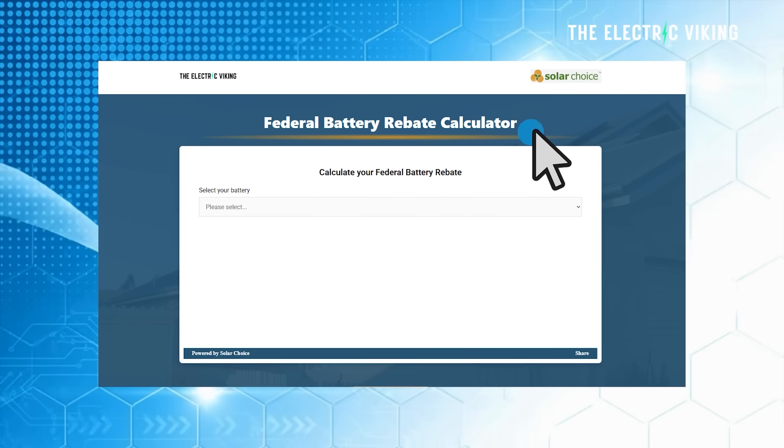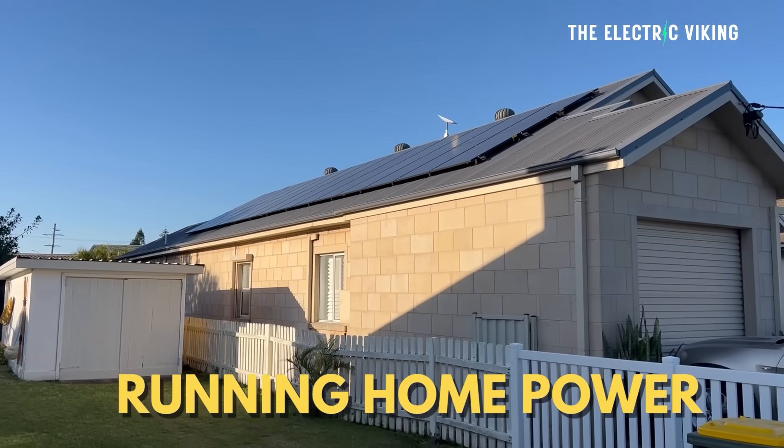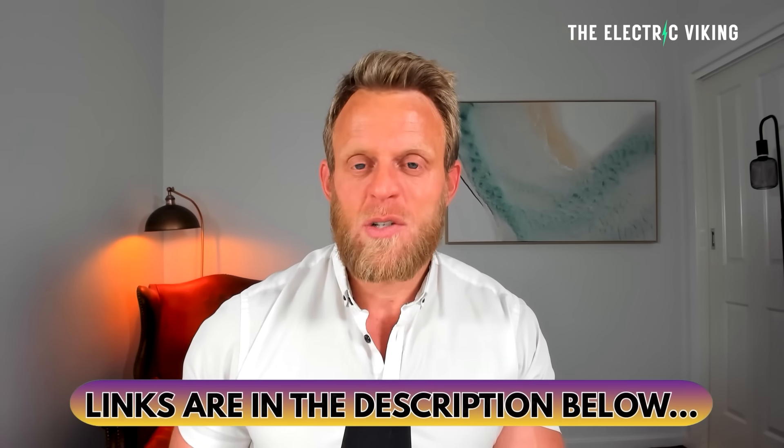I'll also put a battery savings calculator link and a federal battery rebate calculator in the description. I personally have found that I'm not paying for electricity at all — and that includes charging my two electric cars, running my home sauna, and powering my home. I think a lot of people are misled into thinking a battery isn't worth it — I think it actually is.